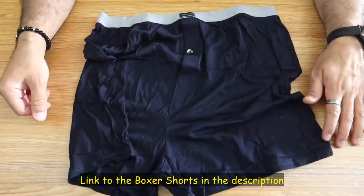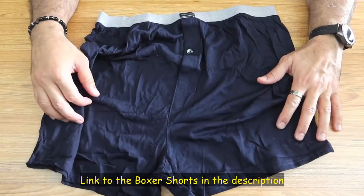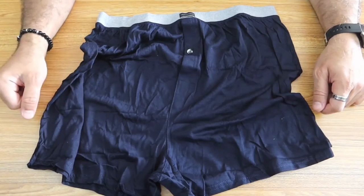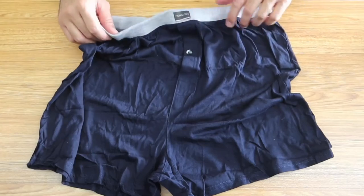By the way, if you want to check out these boxer shorts, I'm gonna leave an Amazon affiliate link in the description below. If you make a purchase using my link, I will gain a small percentage at no cost to you, and this will help my channel greatly.